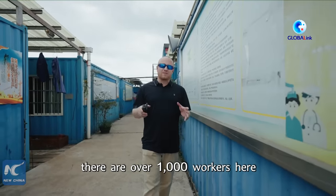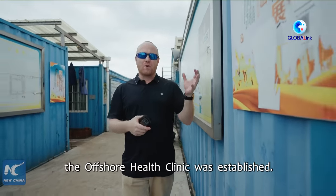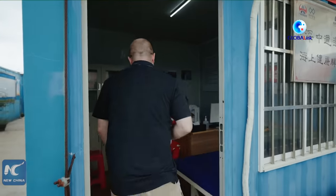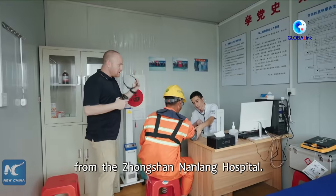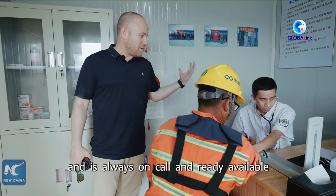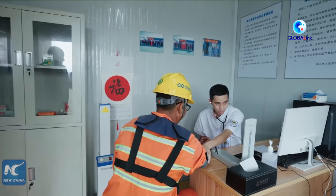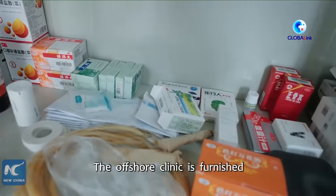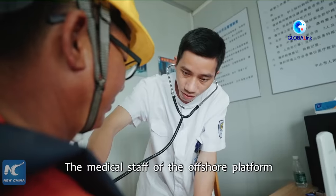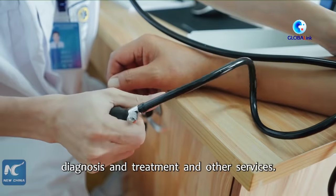According to the staff, there are over 1,000 workers here on the offshore platform. In order to enable them to see a doctor, the offshore health clinic was established. Here we have Dr. Xu from the Zhongshan Nanlong Hospital — he is the resident doctor, always on call and ready to assist any workers who need it. The offshore clinic is furnished with common medicines and medical devices, including automatic external defibrillators. The medical staff provides workers with health consultations, basic science knowledge, diagnosis and treatment, and other services.